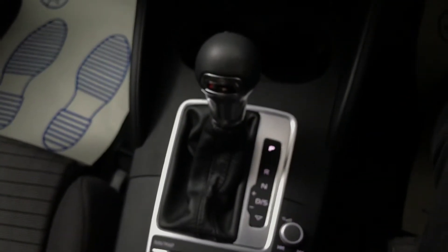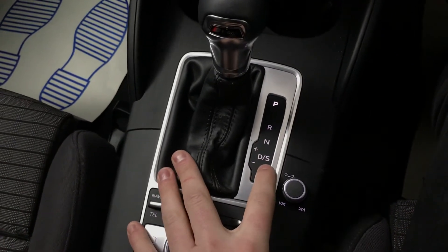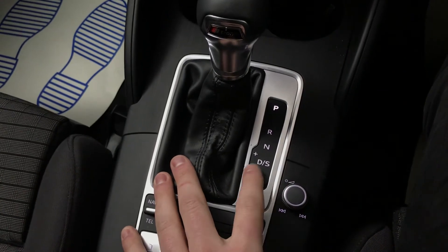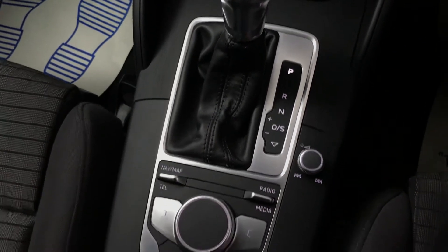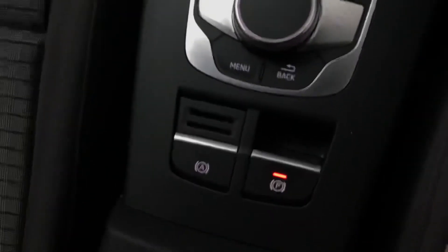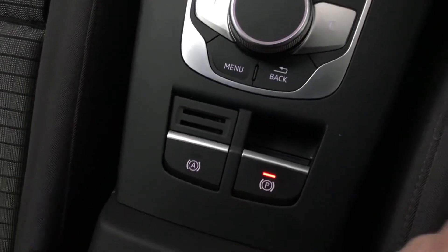Down here we have Audi's S-tronic gearbox, so you've got your standard drive mode and then you also have a sportier setup for the gearbox which optimises for performance rather than efficiency. Also got your shortcuts and your scroller for the screen, hill hold assist, and electronic parking brake.